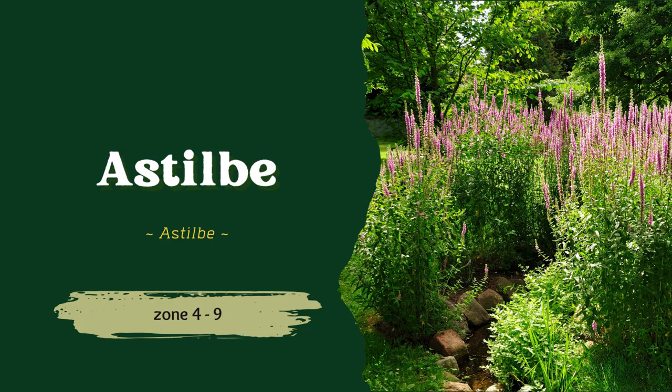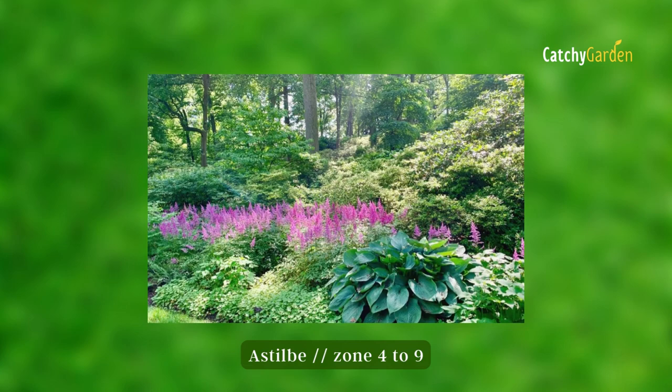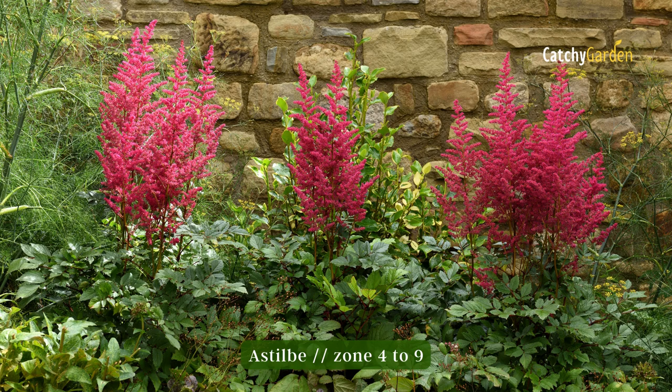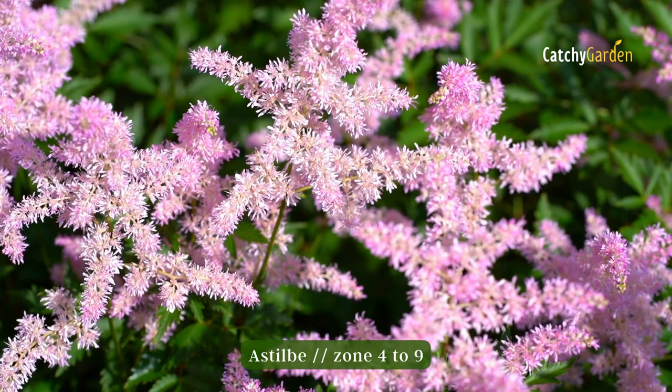Number one: Astilbe. This perennial will add a splash of color to a border that receives partial shade. Midway through spring and all the way through summer, Astilbe displays plume-like flowers in shades of white, pink, or crimson. They are hardy from USDA Zones 4 to 9. These plants thrive in consistently moist conditions, but the soil must drain adequately so that water doesn't pool and kill them. Especially on clay soils, amending with compost or old manure can help boost fertility.